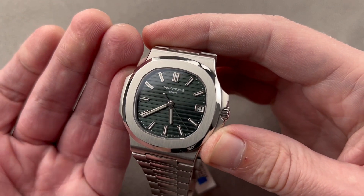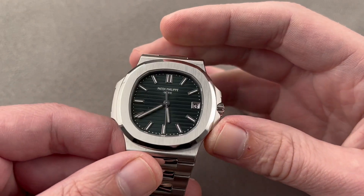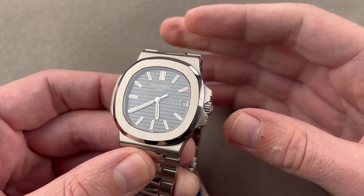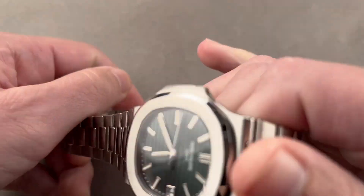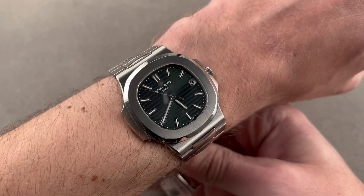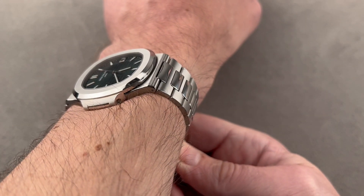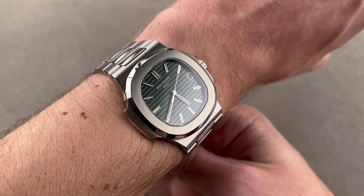And that leads us to where we are today. This is a one-year-only model, the 5711 1A-14, 40 millimeters in stainless steel. It's the green dial that sets this variant apart. It was only made for the 2021 model year, which was also the last year for the 5711 in the Patek catalog. Let's take a look at what this one-year-only $400,000-plus Patek Philippe does on my wrist. It wears beautifully. As with all 5711s, it's nice and thin — 40 millimeters in diameter but only 8.5 millimeters thick. It's short enough across the wrist that a lady with the budget to match could wear this timepiece.